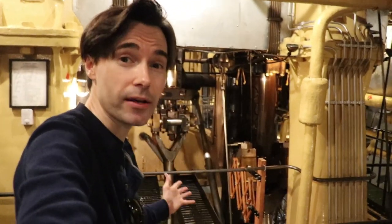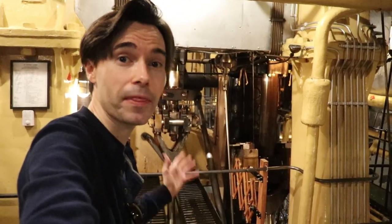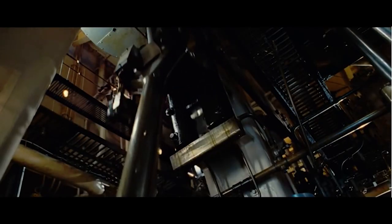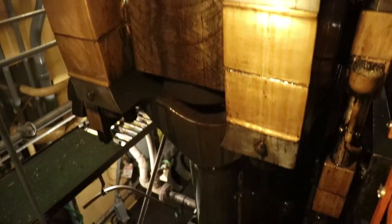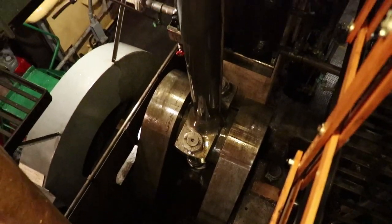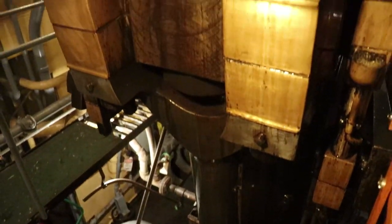Welcome to the engine room. These crankshafts and rods were filmed by James Cameron and crew for the 1997 movie. I realize they don't look as big or as impressive as in the film. The real Titanic's engines were four stories tall - this was the closest thing they had.